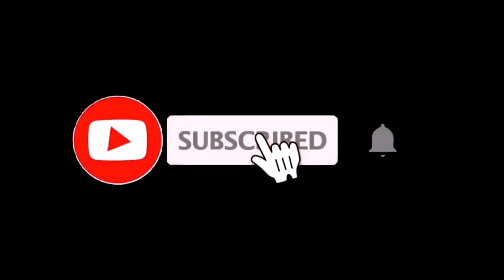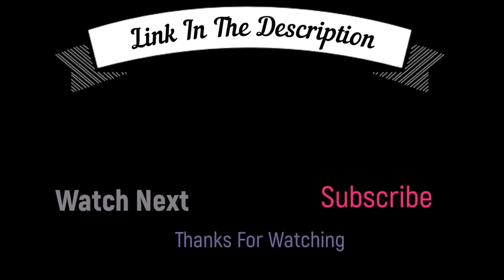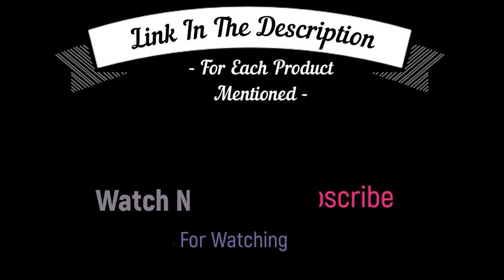That's all from my end. I make helpful videos daily, so do subscribe to my channel and hit the bell notification. To get more information or if you want to know product prices, please check my description box. For any kind of problem, please comment below so I can help you further. Life is short, so enjoy your life with our cool products as it is going to make your life easier. Thanks for watching. Have a great day.